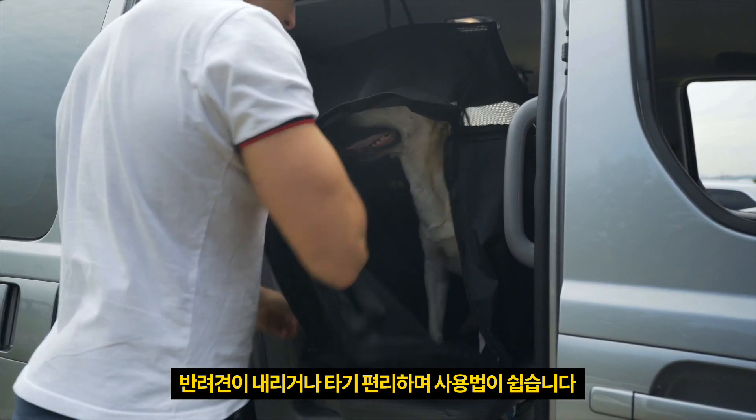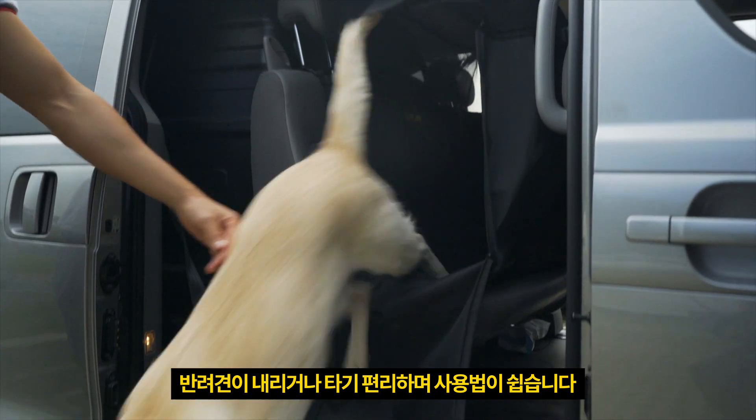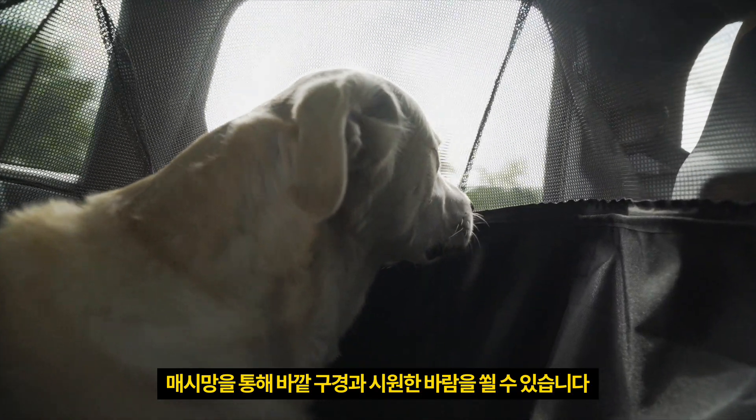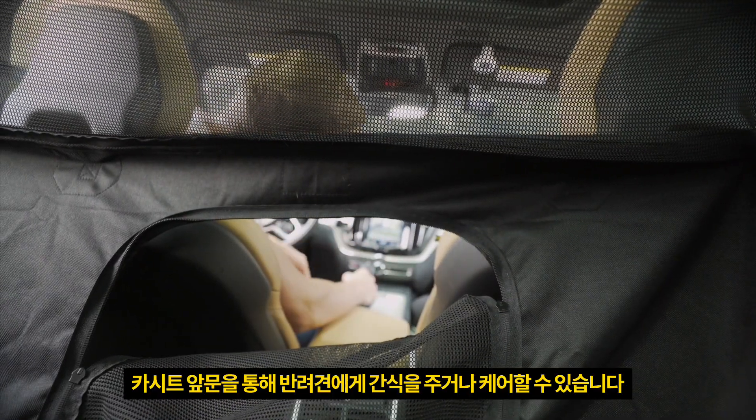Lycan doesn't require any special mounting hardware. Dogs can quickly enter through a side door. They can also enjoy a fresh breeze and an outdoor view. An open front allows your dog to see you and communicate with you as well.